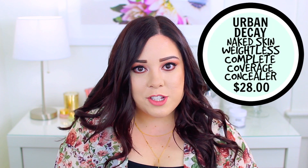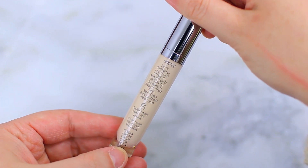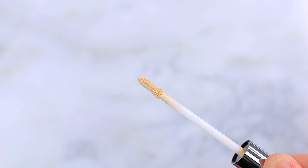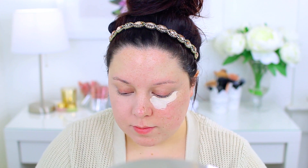The Urban Decay Naked Skin Weightless Complete Coverage Concealer is the newest in my collection. I have the shade Fair Neutral, which is the lightest of 11 shades. It retails for $28 and you get only 0.16 ounces, making it the most expensive of all these. It's probably a light to medium coverage concealer — they market it as weightless complete coverage but I don't find it to be complete coverage, though it is very weightless. The packaging is sleek, clicks into place, and has a flexible paddle foot applicator that you can bend to get right under the eye.